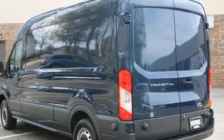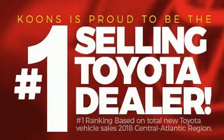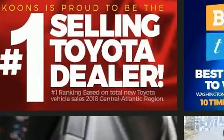Top features include remote keyless entry, a tachometer, tilt steering wheel, and one-touch window functionality.